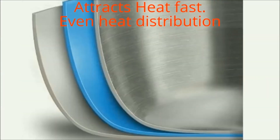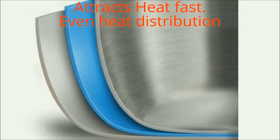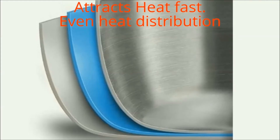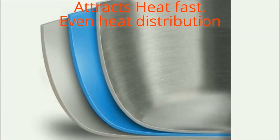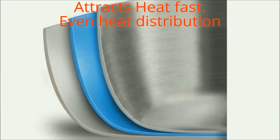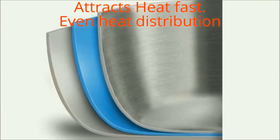Thick gauge aluminum core attracts heat fast, while the addition of stainless steel ensures even heat distribution for consistent results across the entire cooking surface, all the way to the rim. It is great for cooking at higher heat with oils to develop foods with full rich flavor, color, and crisp texture.